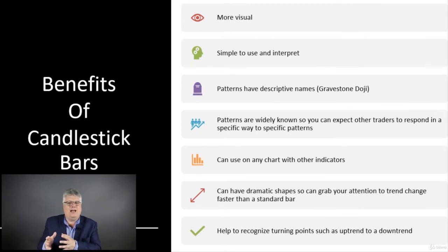Patterns working together with a large group of people is a good thing. You can use candlesticks on any chart, and you can use them with other indicators like a moving average, which is really powerful — they work together to give you more strength in your decision-making process. Candlesticks can have dramatic shapes or patterns that really grab your attention and help you react faster than a standard price bar. They can tell you things visually very quickly, with shapes like real high and lows or very narrow bodies, and can help you recognize turning points such as an uptrend or a downtrend.